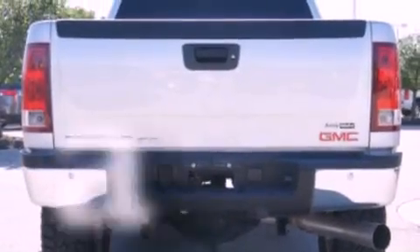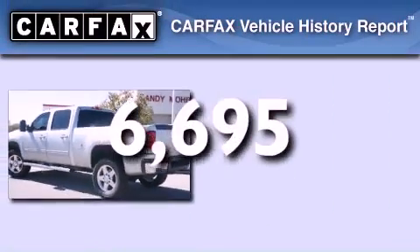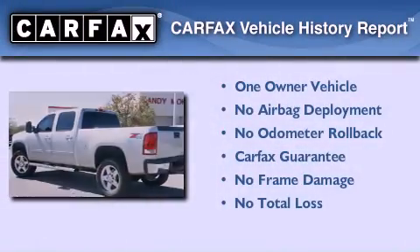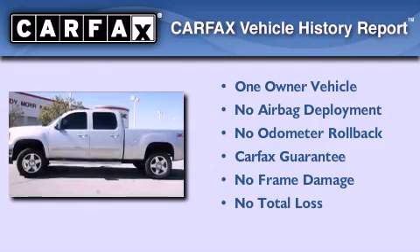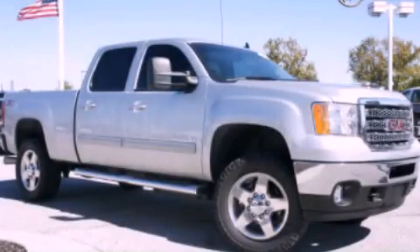Traction control, an auto-dimming rear-view mirror, and this vehicle has less than 7,000 miles. This GMC has had only one owner, and it qualifies for the Carfax buyback guarantee. Please call us today for more information on this great vehicle.